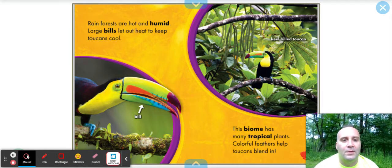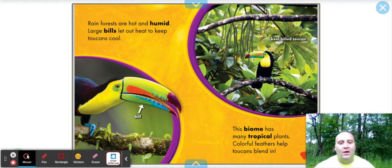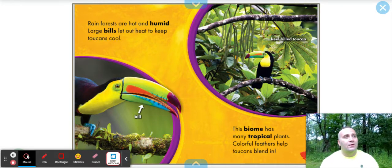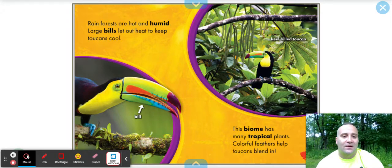The biome has many tropical plants. Colorful feathers help toucans blend in, and that's very important — blending into your environment. Because as we learned about predators, they're always looking for that easy meal. And if you can use camouflage to help yourself out, you're going to survive a little bit longer.